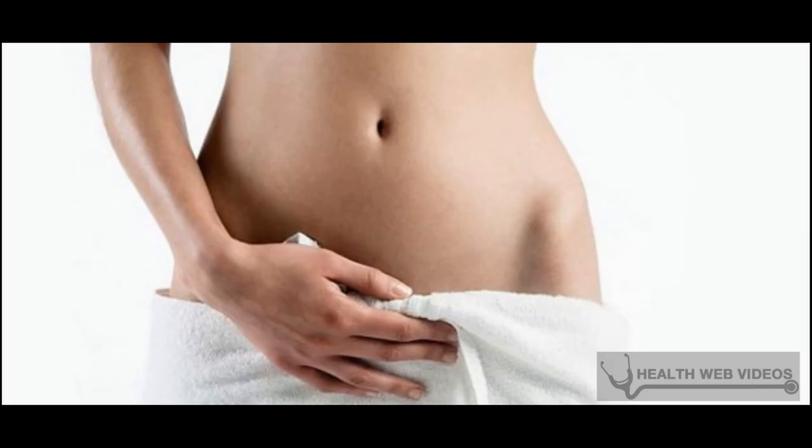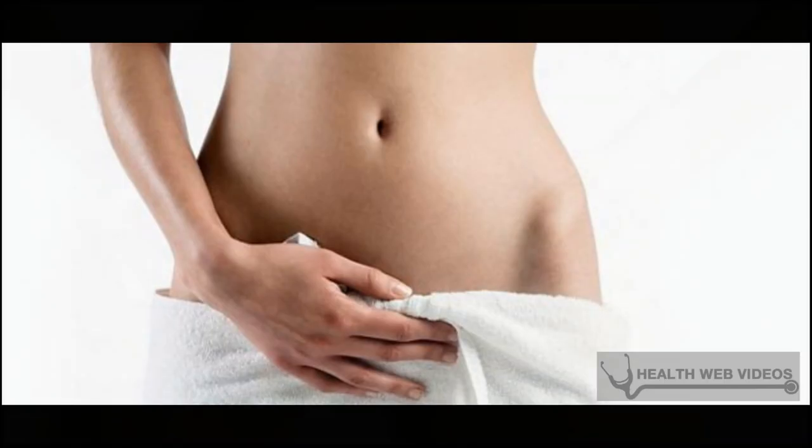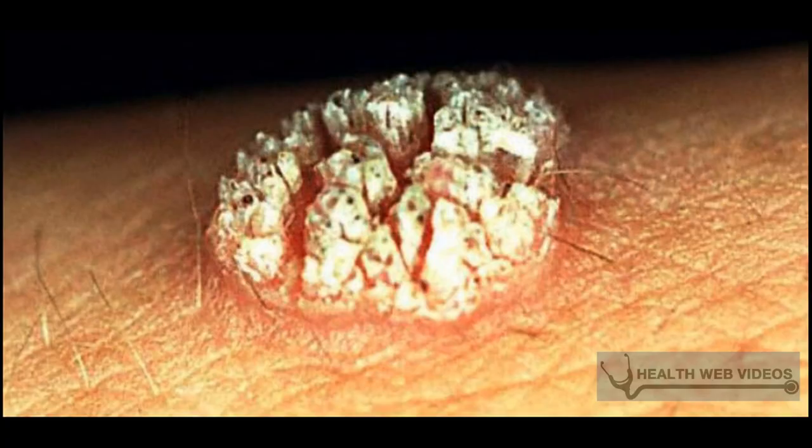Genital warts symptoms include the growth of cauliflower-like protrusions on the vulva, perineum, cervix, vagina, glans penis, urethral orifice, anorectal area, and penile shaft. The lesions can grow up to 3 mm in size, although most cases are microscopic or non-visible to the naked eye. The warts are rosy pink to grayish in color and may be painless.